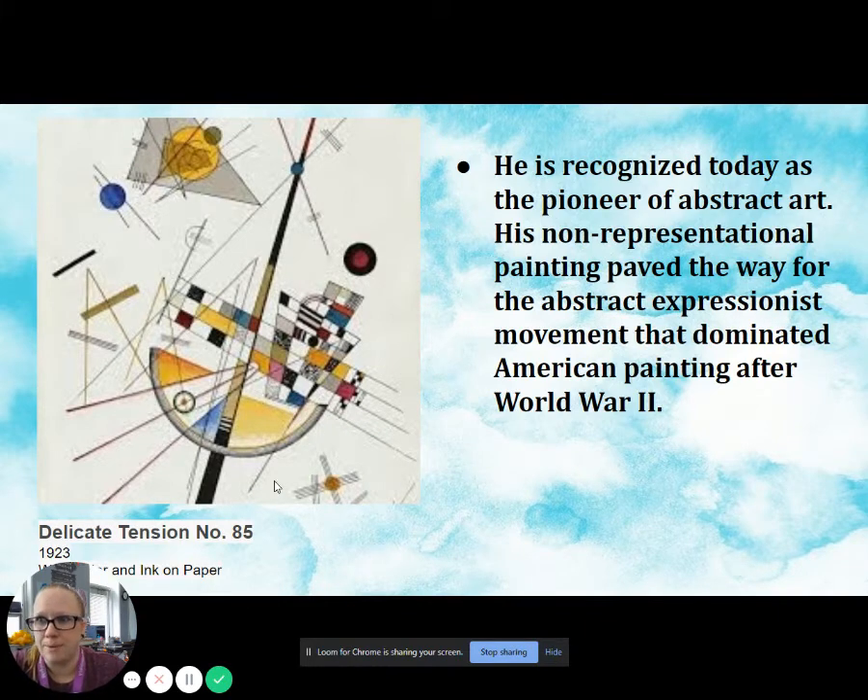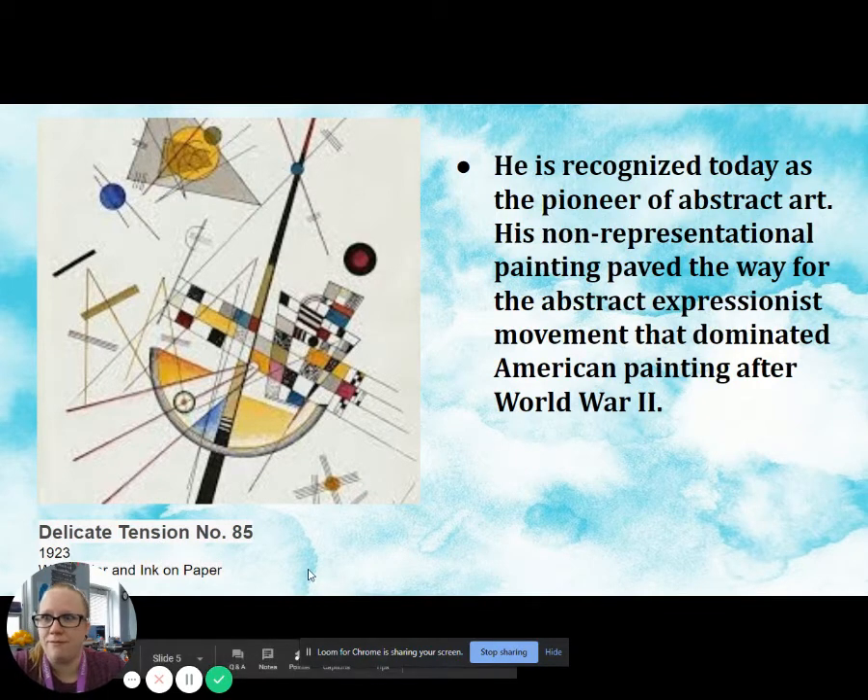The painting on this page is Delicate Tension No. 85, done in 1923, and is watercolor and ink on paper.